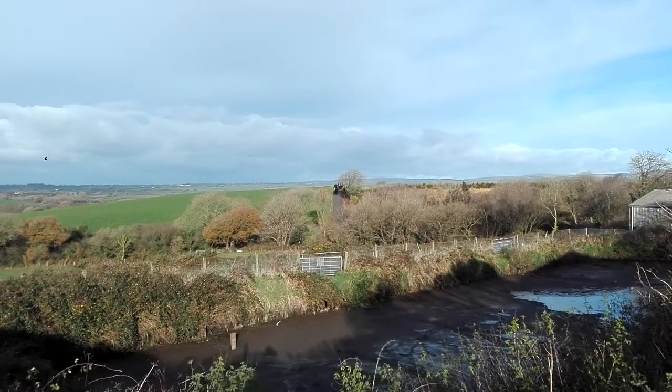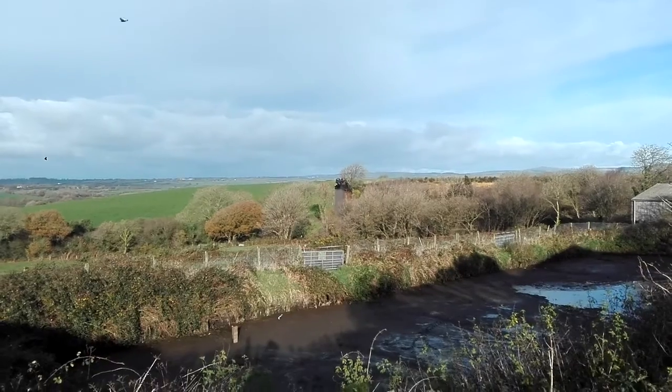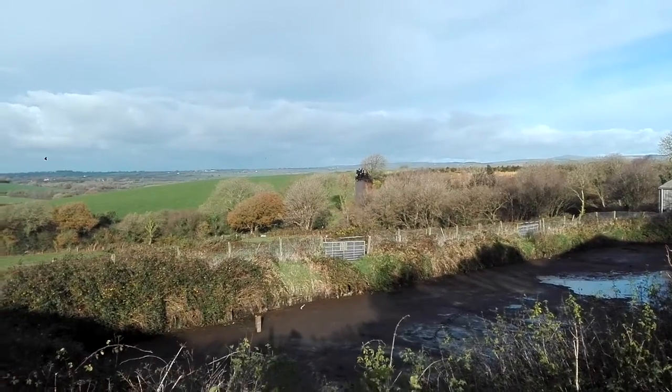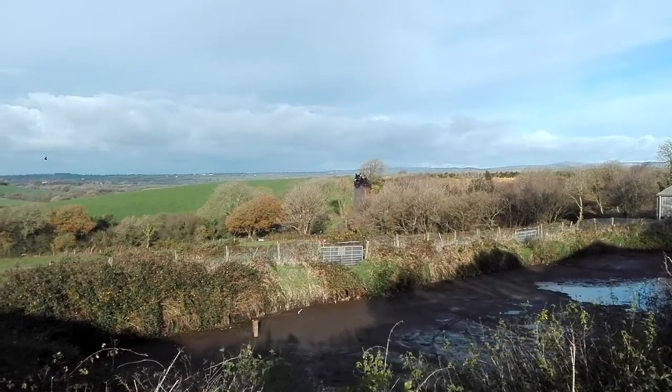In the distance in the middle there you can see some stock coming down the track. That's our incalf heifers. We're bringing them in for the winter even though it's a lovely day today. The ground condition has gone a bit wet. They're on their way in slowly.